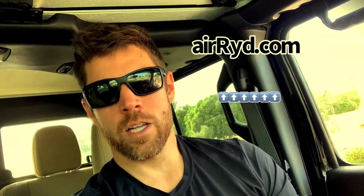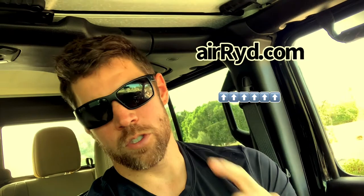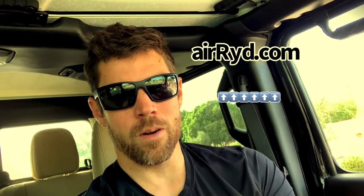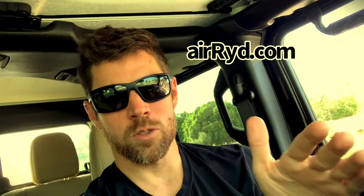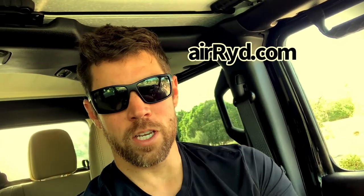That should do it for this video. Be sure to check out airyde.com — A-I-R-R-Y-D.com. Hit the like button, subscribe, and we'll see you on the next one.